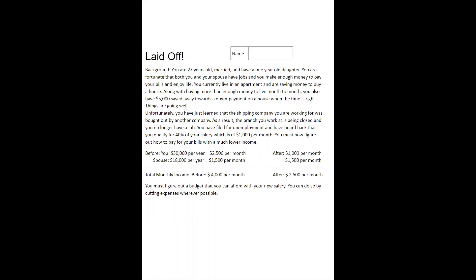Unfortunately, you have just learned that the shipping company you work for was bought out by another company. As a result, the branch you work at is being closed and you no longer have a job. You have filed for unemployment and have heard back that you qualify for 40% of your salary, which is $1,000 a month. You must now figure out how to pay your bills with a much lower income. Before, you and your wife together made about $4,000 a month. Now you're only going to make $2,500 a month — your salary went from $2,500 down to $1,000, so that's $1,500 cut out, which is a lot of money.